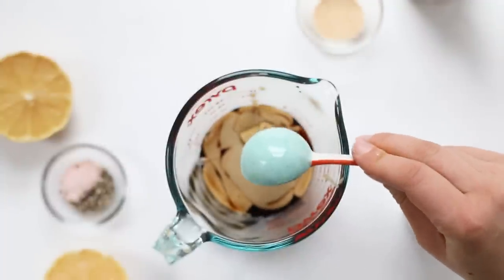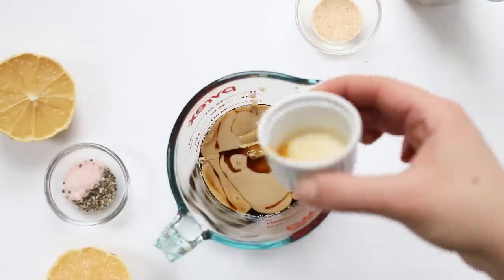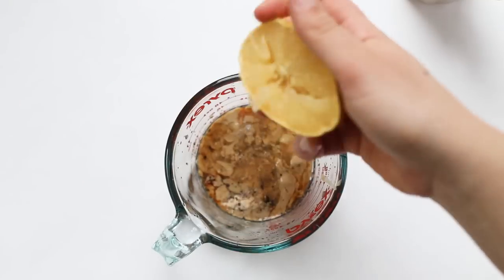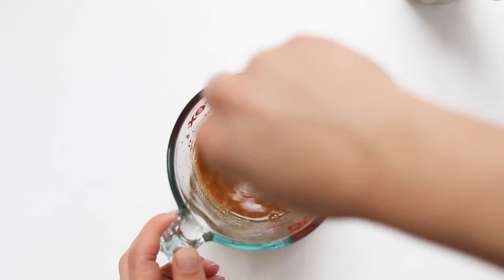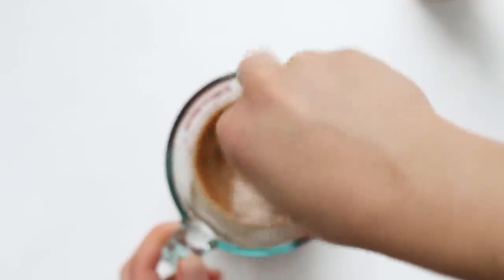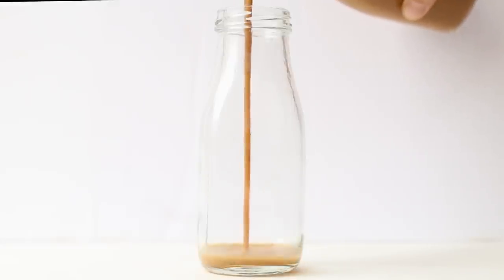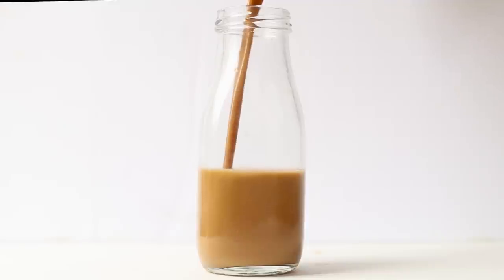Add in the remainder of the ingredients: dijon mustard, maple syrup for a little sweetness (optional), garlic powder, salt and pepper, and squeeze in the lemons. Depending on the consistency of your tahini, you might need to add a tiny bit of water — maybe a tablespoon or so to get the right consistency. Once it's all whisked together, transfer it into a sealed container and you're good to go.